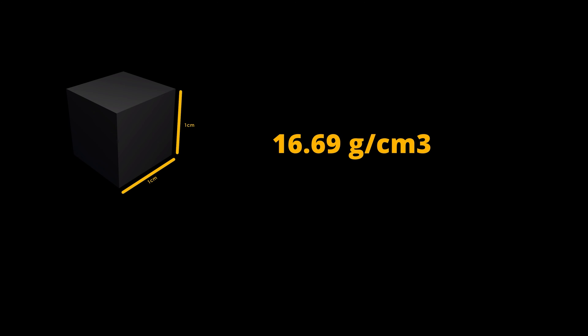It has a melting point of 3017 degrees Celsius and a boiling point of 5458 degrees Celsius. At room temperature, tantalum has a density of 16.69 grams per cubic centimeter, and 15 grams per cubic centimeter when liquid at melting point.